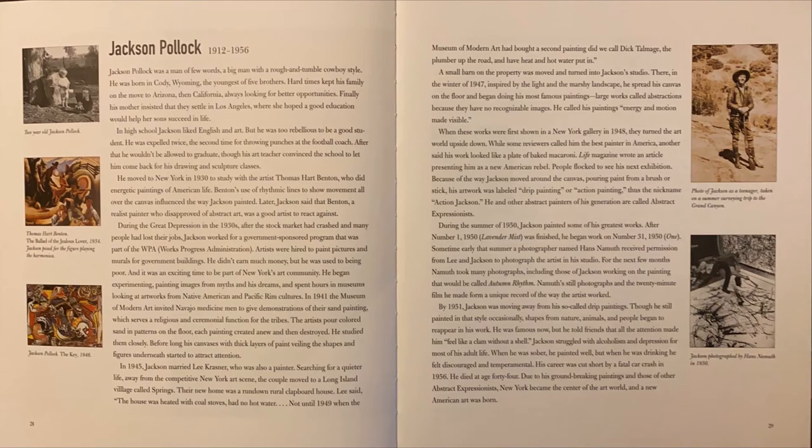Jackson Pollock, 1912–1956. Jackson Pollock was a man of few words, a big man with a rough and tumble cowboy style. He was born in Cody, Wyoming, the youngest of five brothers. Hard times kept his family on the move to Arizona, then California, always looking for better opportunities.